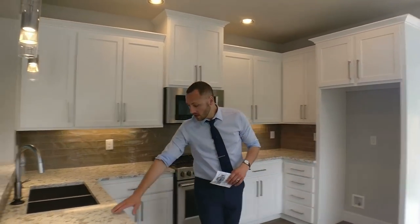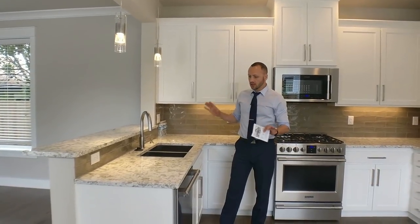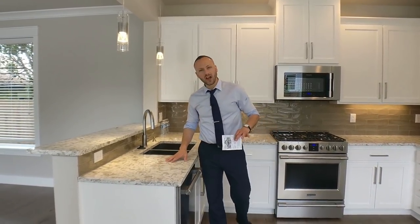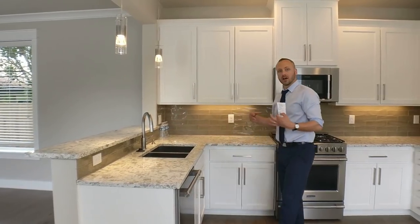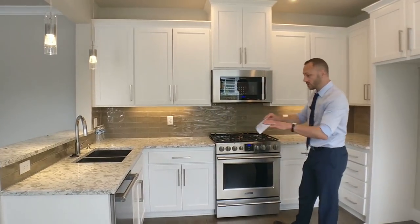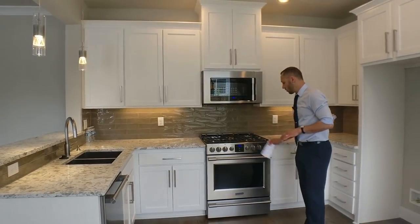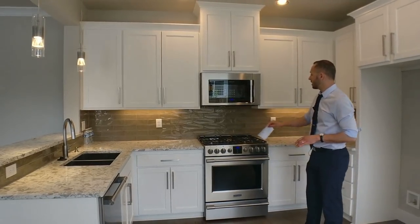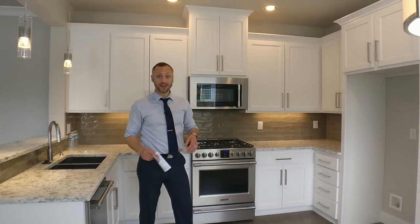Coming into the kitchen, I really like this quartz countertop — it has just the right amount of decoration that hides any minor dirtiness but still has a bright, fresh feeling. Along with the kitchen you have all these great stainless steel Frigidaire appliances: the gas stovetop range and oven, microwave, and dishwasher, and space for your refrigerator.